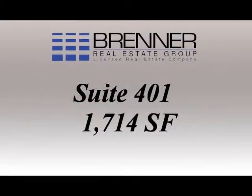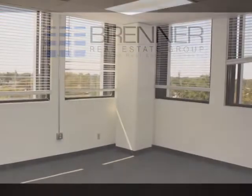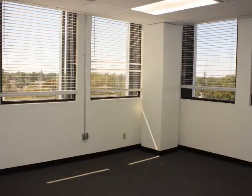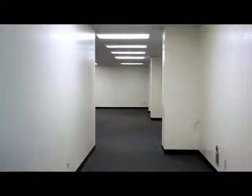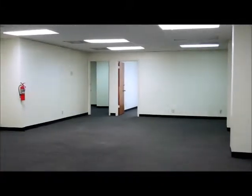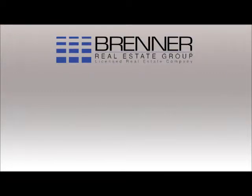6600 Taft Street also features suite 401 with 1,714 square feet, containing a corner, double-windowed office, a large second office, and an open floor plan, which provides several options, including a small open pit plan. Or, you may be interested in suite 303, which is a 973 square foot space offering its own internal bathrooms, an open floor plan, plus a single private office.